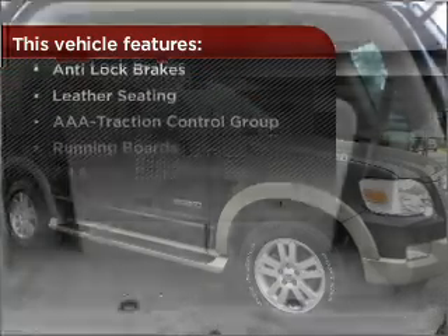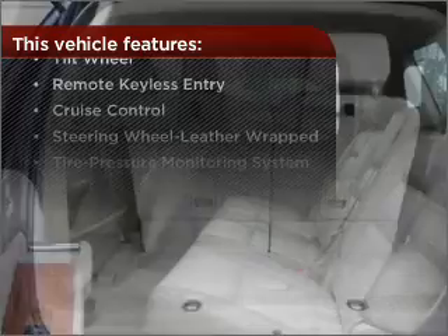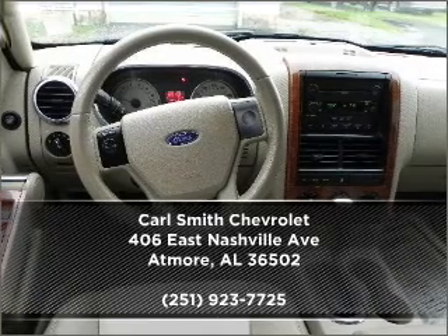And this vehicle comes with a great list of added features that take your driving experience to the next level. Why wait? Call us to set up a test drive right away.